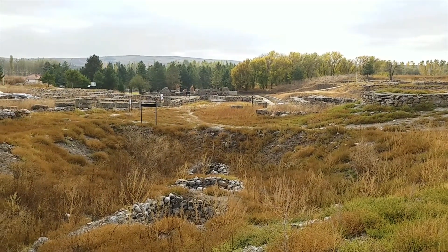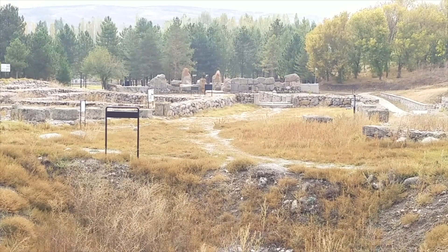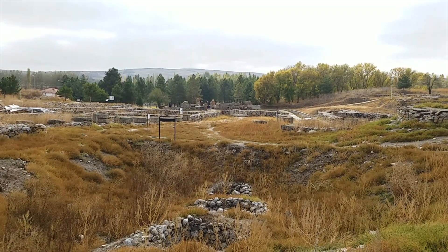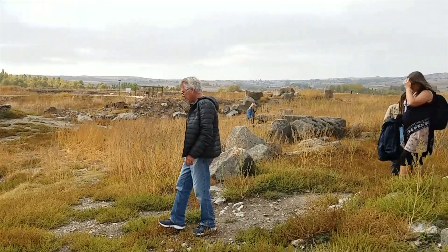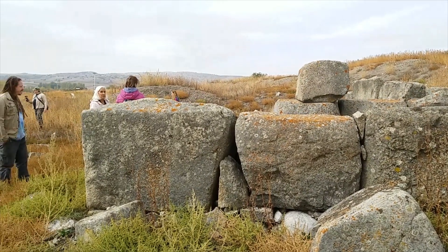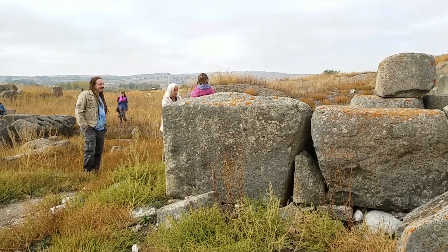Right in front there — all the way down there — is the double sphinx gate at the top, which I did a video on earlier. Just look at the size compared to the people standing next to them. And there are much larger blocks than the one you're looking at right now as well.